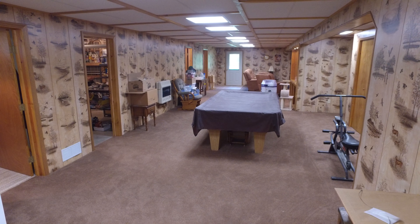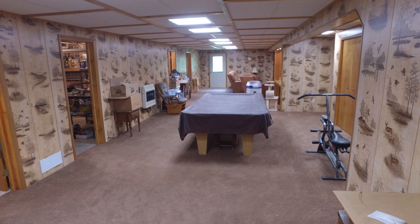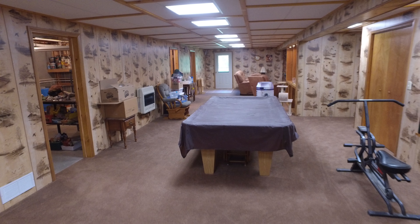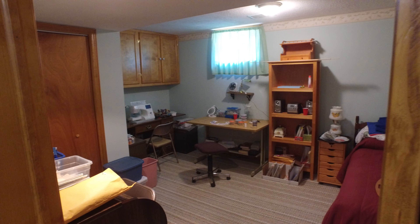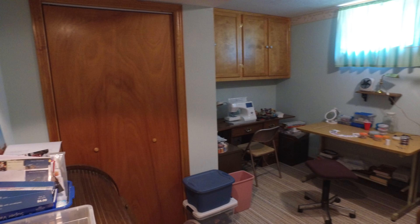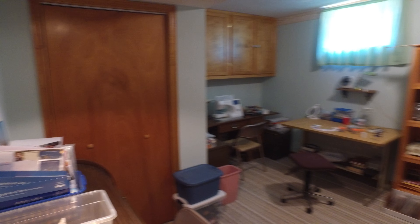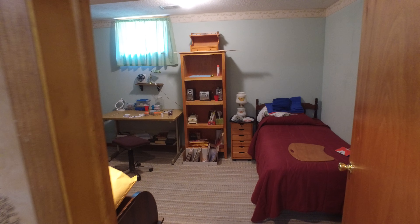It does have 220 for the stove and of course the refrigerator is hooked up. As you can see, it's a gorgeous rec room and family room with extra bedrooms down here. This is the first room to our left — Jane uses it as a sewing room — with extra storage, a nice closet, and plenty of room for any size bed, or even a couple beds.